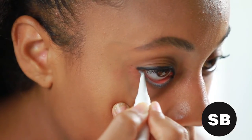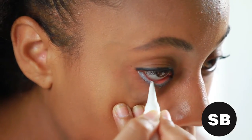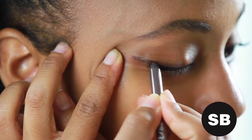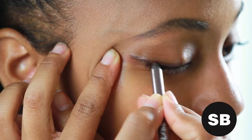For eyes that appear bigger, use a white liner on the lower lash line, and be sure to pair with a black liner on top. If you're looking for a subtle day look, use a brown eyeliner, or one that's closest to your skin tone, along with a neutral eyeshadow.